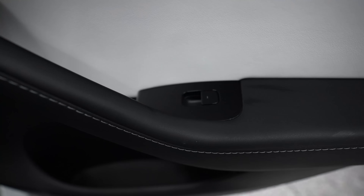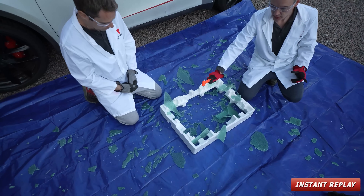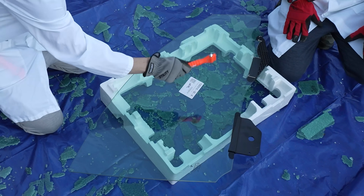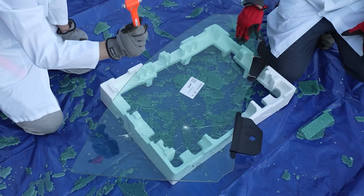Depending on when you got your Model Y, it may or may not have laminated glass for the front windows. However, the rear windows still do not have laminated glass, because the rear seats in the Model Y don't have a manual release like the front seats — that makes it easier to break the glass in an emergency. If your car has no power, you can use an emergency glass hammer to bang against the rear window and it will instantly shatter.